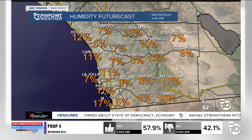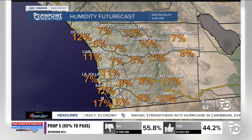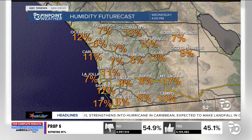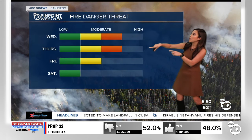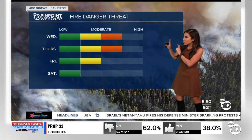Those humidity levels are also going to plummet down not only to the teens but to the single digits. You mix those high winds with those low humidity levels and the warm temperatures, and you are just looking at a recipe for fire danger. So over the next couple of days, the fire danger threat is going to be between moderate and high level.